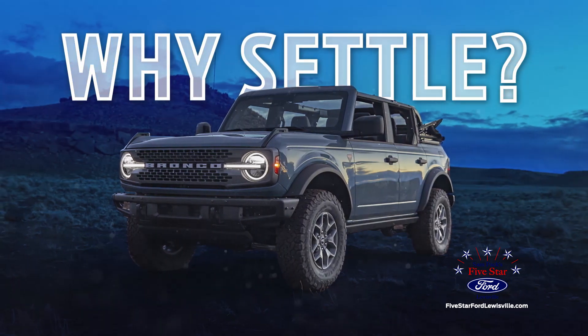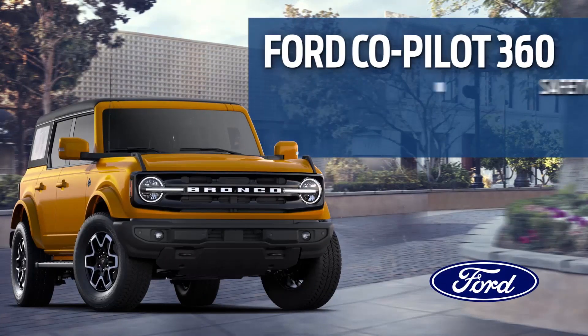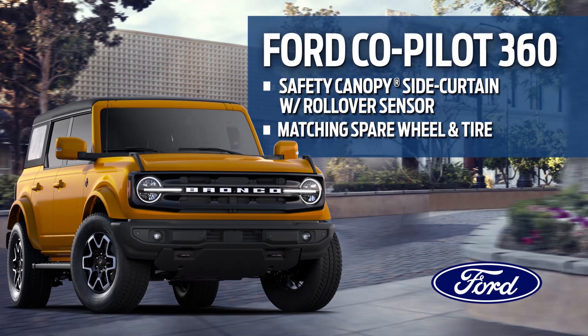Why settle for just any compact SUV when you can drive the 2022 Ford Bronco with a full suite of standard safety features, including the safety canopy side curtain with rollover sensor, and a matching spare wheel and tire.